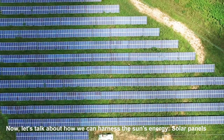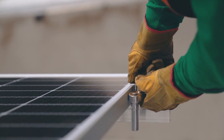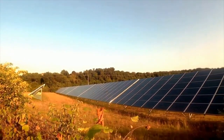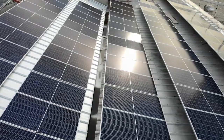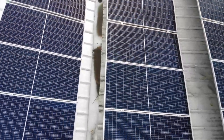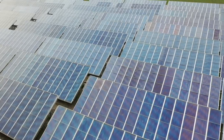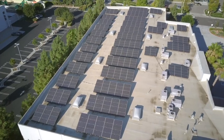Now let's talk about how we can harness the sun's energy. Solar panels, also known as photovoltaic cells, are used to convert sunlight into electricity. These panels are made up of layers of silicon, which is a semiconductor material. When sunlight hits the panels, it causes the electrons in the silicon to become excited and move around. This movement of electrons creates an electric current, which can then be used to power homes and businesses. Solar panels are typically mounted on rooftops or on the ground and are oriented to face the sun in order to maximize their efficiency.